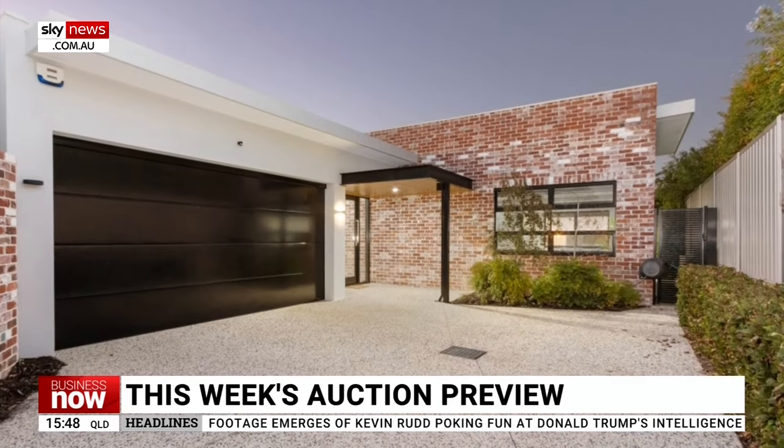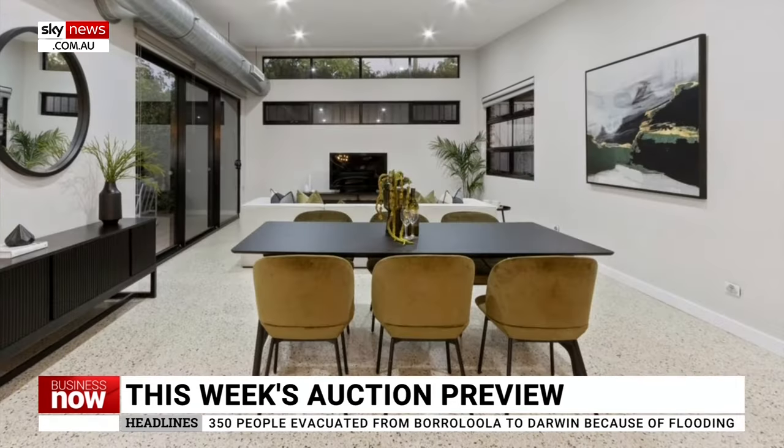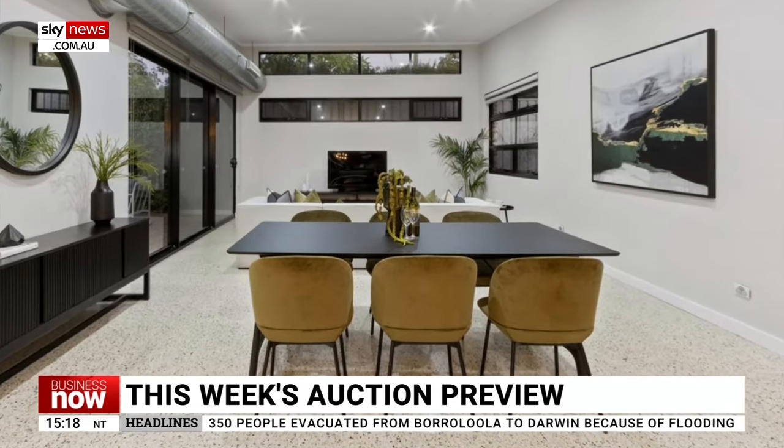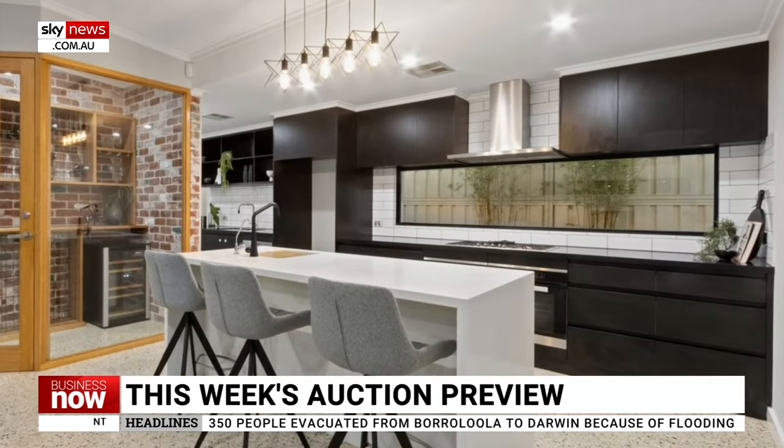The top property in Western Australia is 10B Thelma Street, Como. This home has an industrial feel with lots of polished concrete, exposed brick and black finishes. It has three bedrooms and two bathrooms.